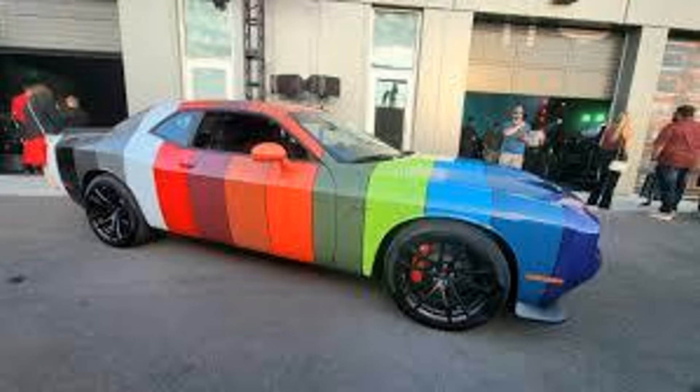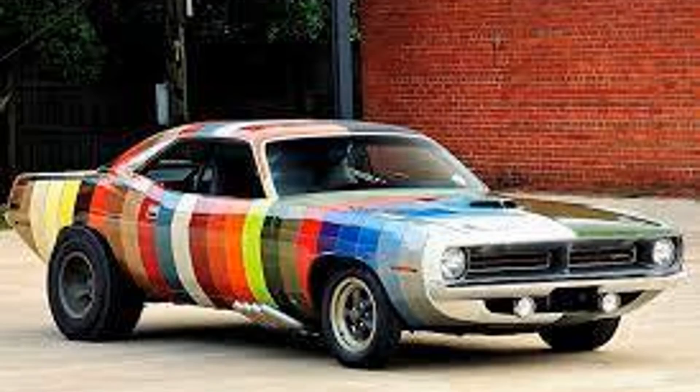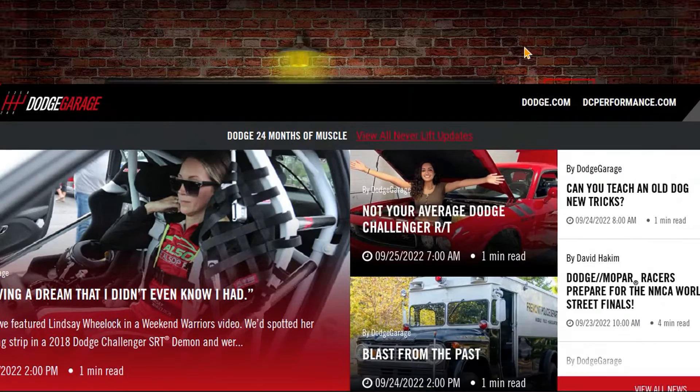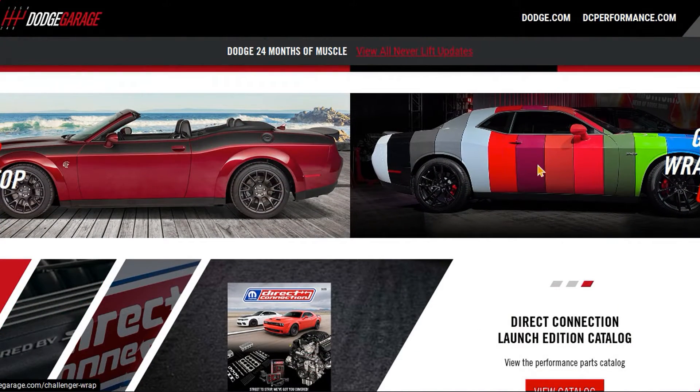Welcome back to another automotive news episode, and here's the high-impact paint color wrap that you can buy from Dodge. On Dodge Garage, if you scroll down, there's a picture of a Challenger with all sorts of colors on it. It's a throwback to the 1970 Plymouth Cuda with all of the high-impact paint colors available.